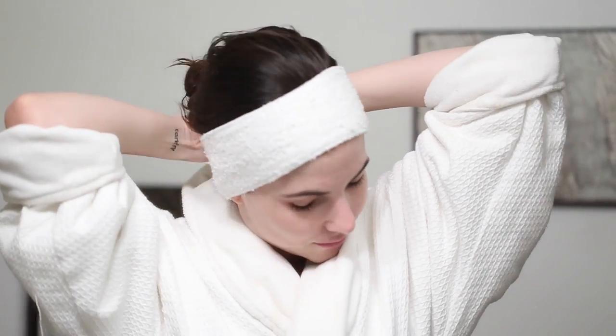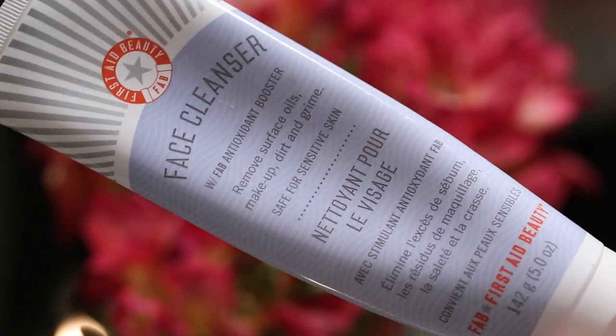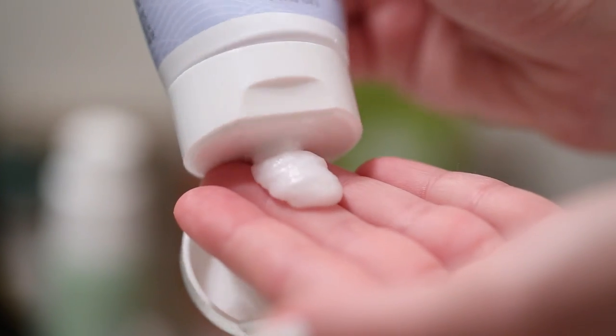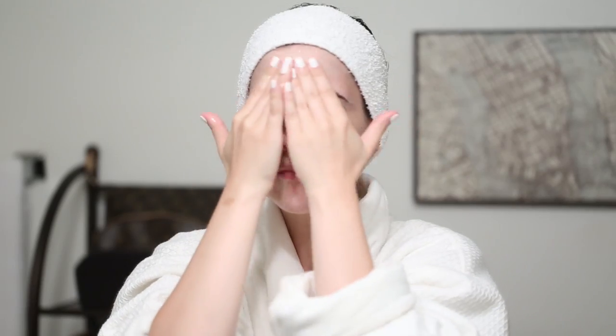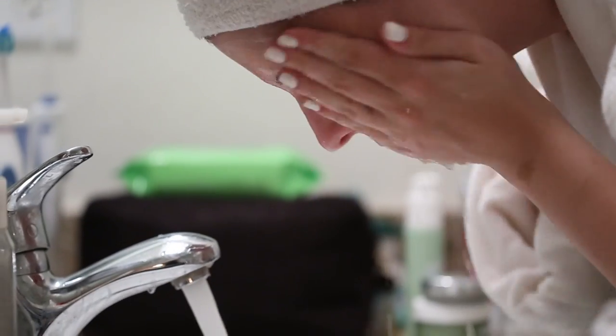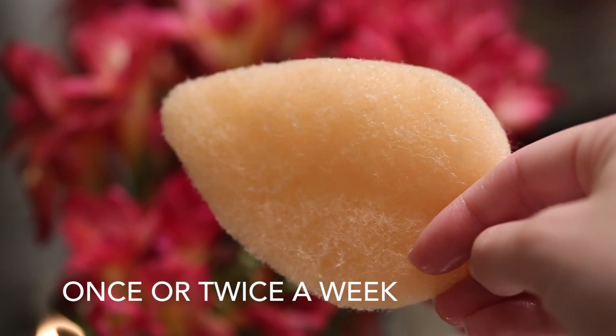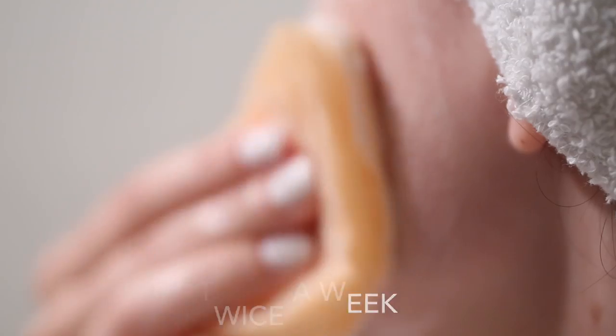I put my hair back in this headband and wash my skin. Right now I have this First Aid Beauty cleanser. I try to wash my face for at least 30 seconds, especially if I'm wearing makeup — which most days I don't, but I still wash my face anyway. About once or twice a week I'll use an exfoliating sponge. You can get these at the drugstore, but you want to be really gentle with them because if you have sensitive skin they can be kind of harsh.